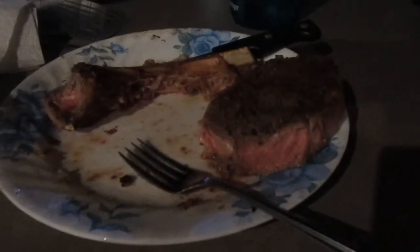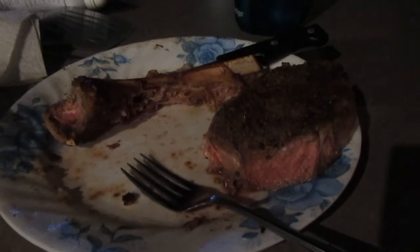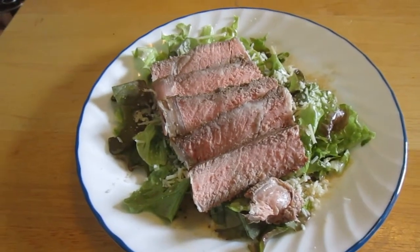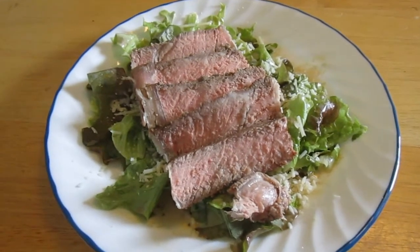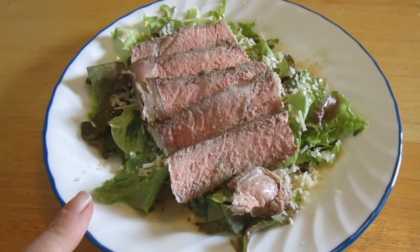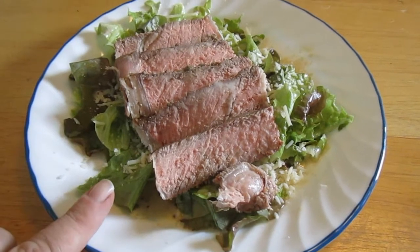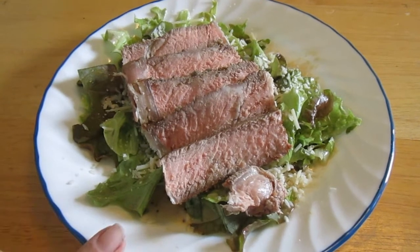That was an amazing dinner and that's enough for lunch tomorrow, maybe two lunches on a salad. So I just thought I would show my leftover lunch — this is part of the ribeye that I had for dinner last night. This is lettuce from the garden, our first salads from outdoors, and then a little Parmesan cheese and some Primal Kitchen Caesar dressing, which only has one carb.